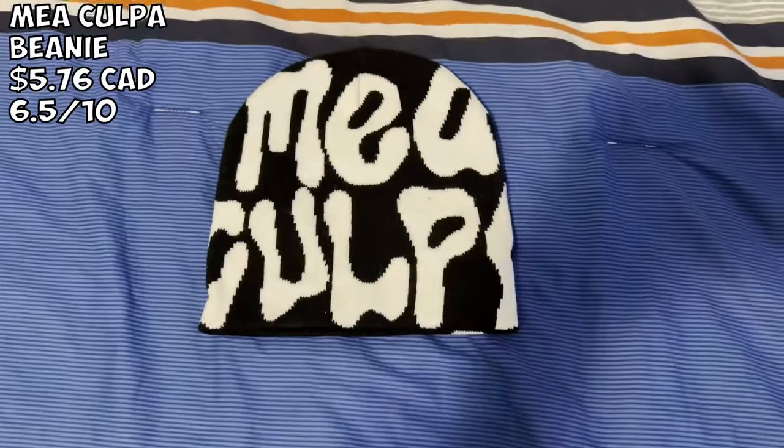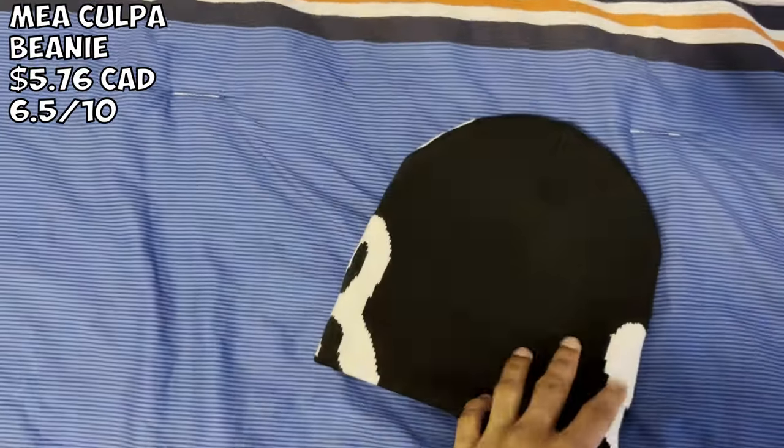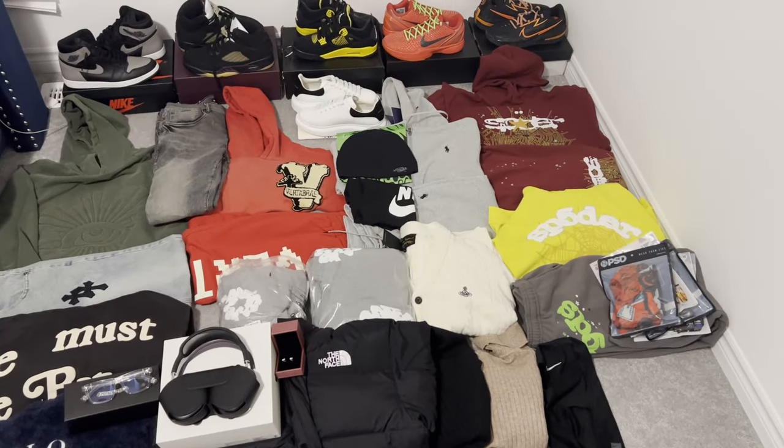Last but not least we got the regular white and black male couple beanie. I think I paid like $5-7 for it. Very nice — one size fits all, not really much to say. Very good quality, can't go wrong with it.